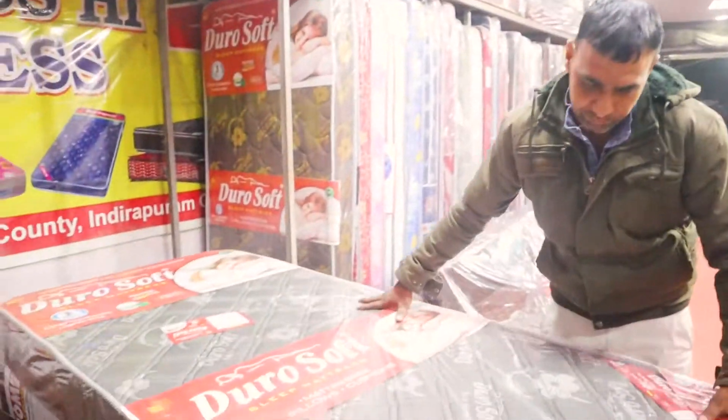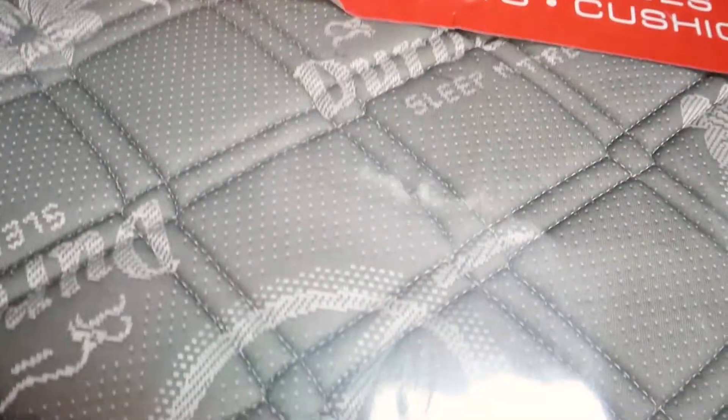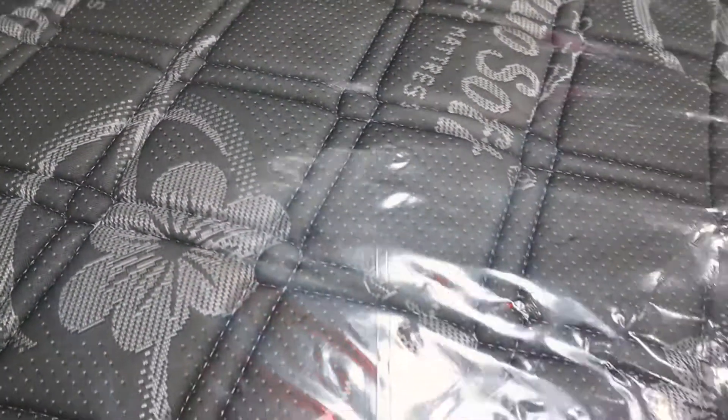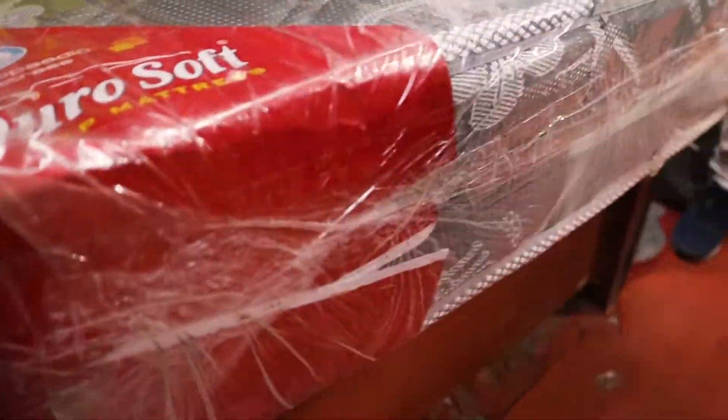There is another brand, Duro Shop. The mattress is also from the same company. So look at the quality of this mattress — it looks so good and is also comfortable.